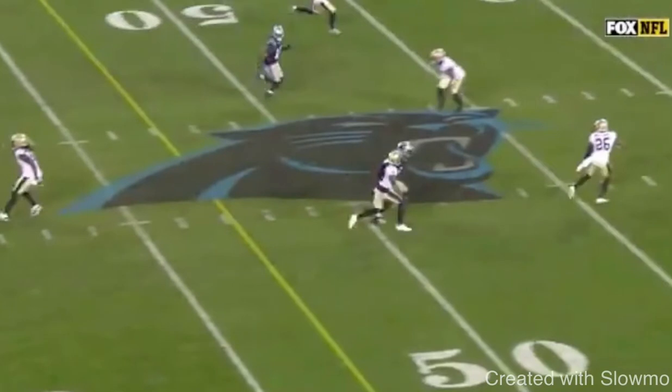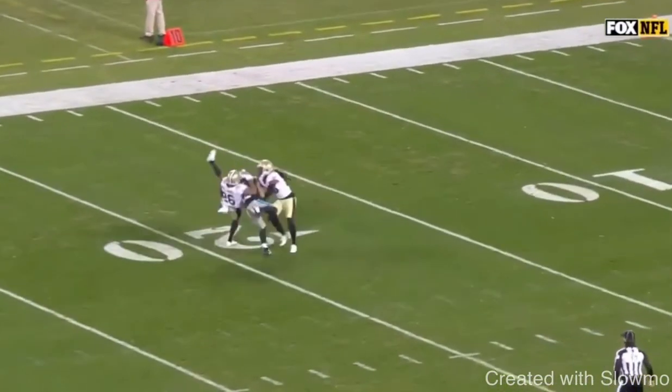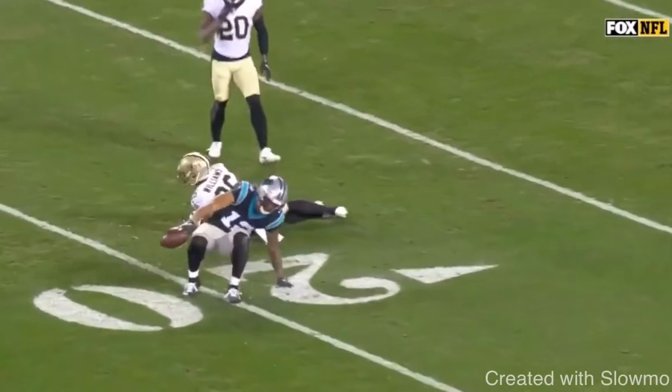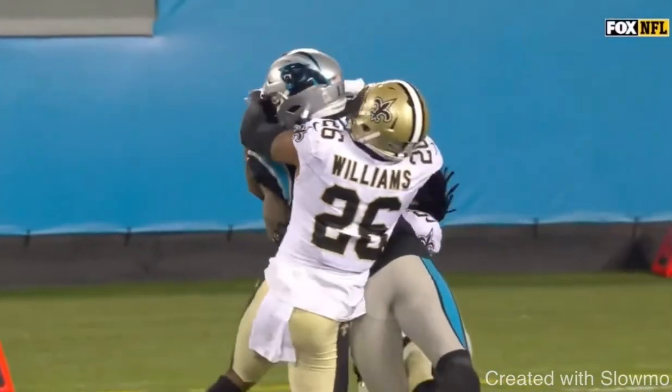And then eventually he's going to make a sudden break — jab out and then break. He gets just enough space because he was leaning and he made a sudden break. I mean, it was a bad ball, but this dude makes an awesome catch. That could have been PI there, too.